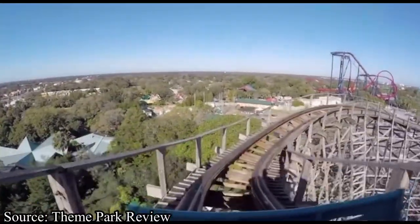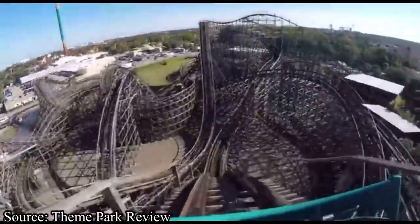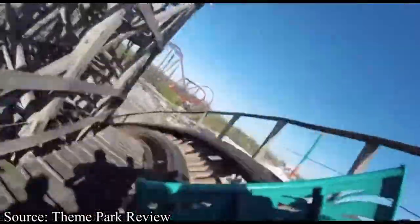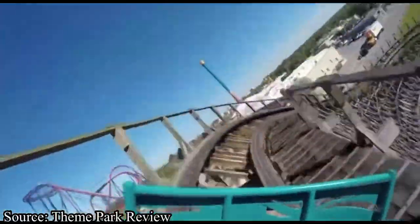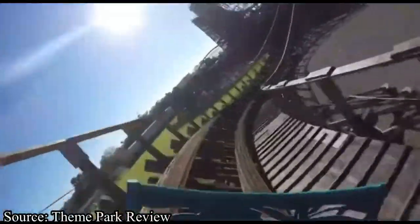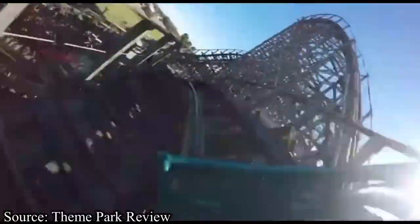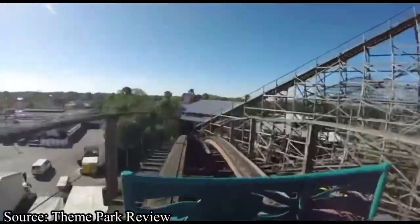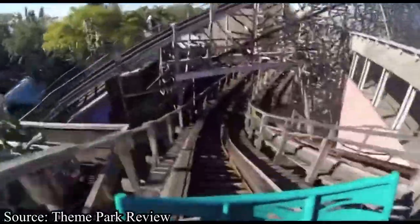When Busch Gardens Tampa Bay opened Gwazi in 1999, it was Florida's first ever wooden coaster, and the amount of hype that it received was incredible. BGT took a chance with a relatively new coaster manufacturer, Great Coasters International, who had only built four other roller coasters before Gwazi, all of them considerably smaller. There was actually a reason why Gwazi was Florida's first ever wooden coaster — the other Florida theme parks realized that the insane humidity, heat, and 365-day year-round operations wouldn't bode well with a wooden structure.